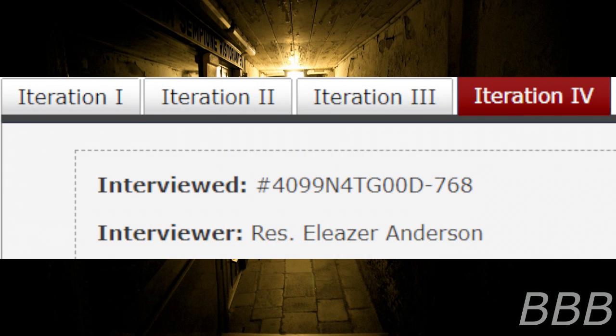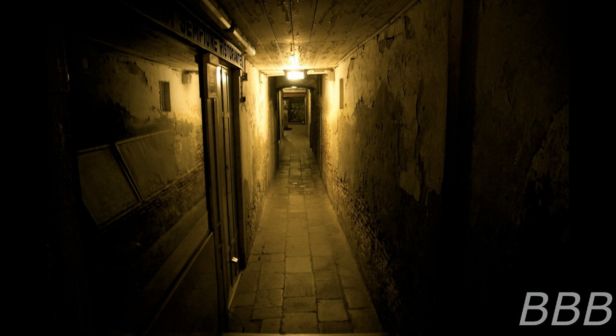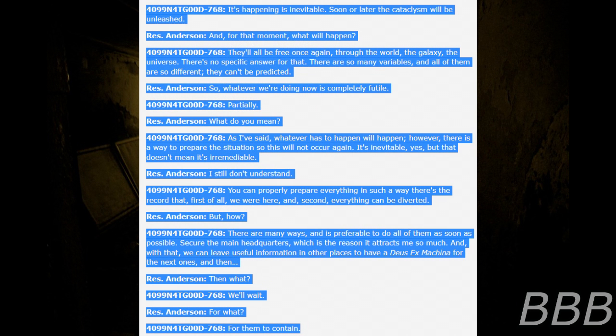Iteration 4. Interviewed: [Unreadable]. "It's happening — it is inevitable. Sooner or later the cataclysm will be unleashed. And for that moment, what will happen?" "They'll all be free once again, through the world, the galaxy, the universe." "There's no specific answer for that. There are so many variables, and all of them are so different, they can't be predicted."